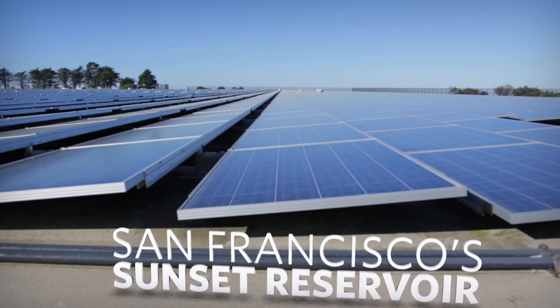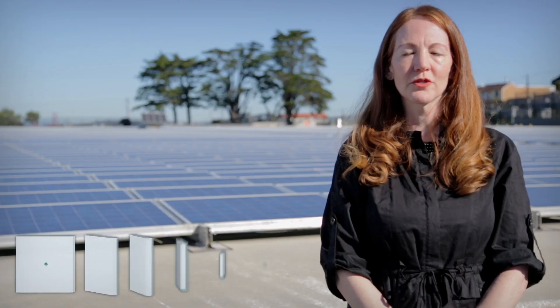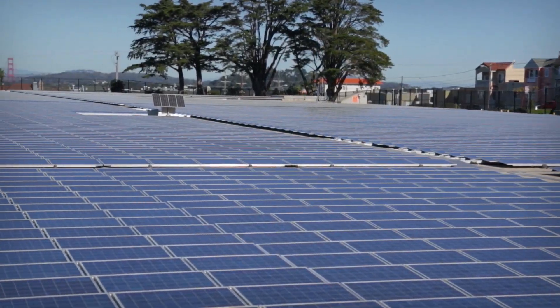Photovoltaics — the solar energy that's most familiar — can be small or big scale. Take San Francisco's Sunset Reservoir. The Sunset Reservoir solar array generates about 5 megawatts of renewable energy for San Francisco, the equivalent of powering about 500 homes a year.